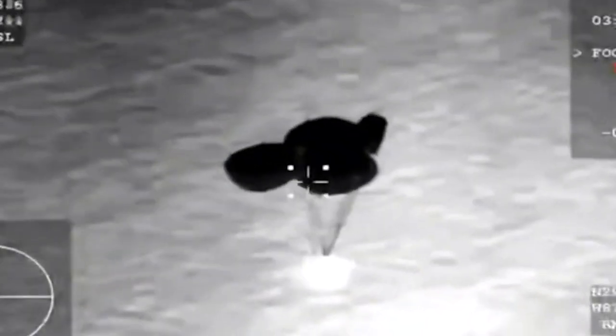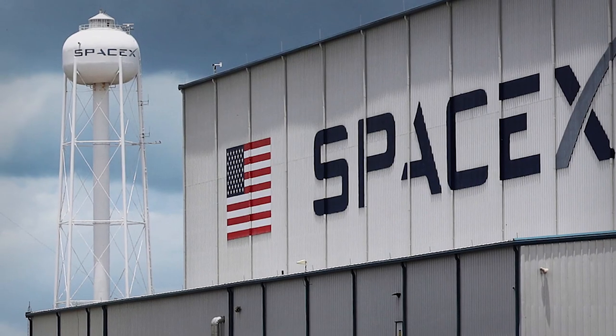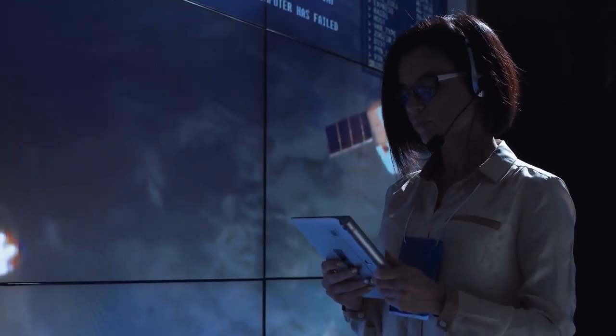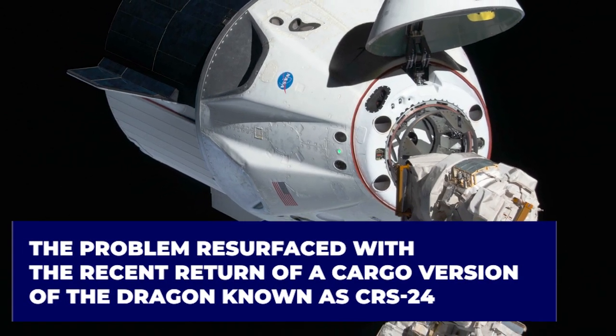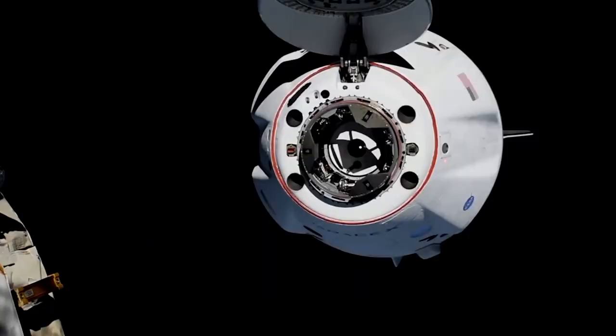At a press conference following the splashdown, mission officials stated that these parachutes had shown this behavior before, adding that NASA reviewed the data and found it within the normal range observed during testing. SpaceX also stated that it thoroughly analyzed footage and data from the landing before flying Crew-3, and that the behavior was expected. The problem resurfaced with the return of a cargo version of the Dragon, known as CRS-24, from the International Space Station on January 24th.